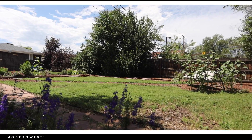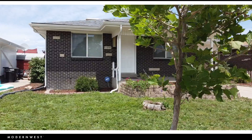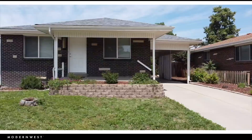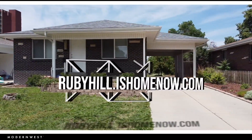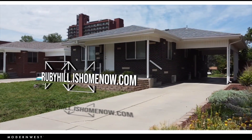If you'd like to learn more about this home, see all of the photos and the 3D walkthrough tour, or schedule a private tour, check out the home's website at rubyhill.ishomenow.com or reach out to us today. We look forward to hearing from you. Again, this is Drew Morris with the Modern West Group.